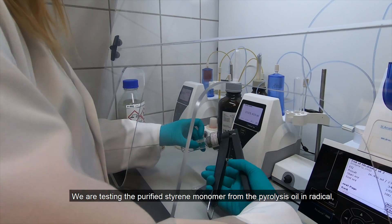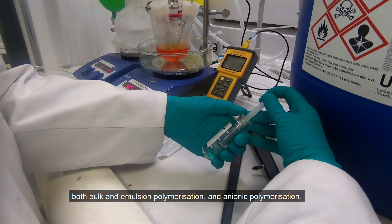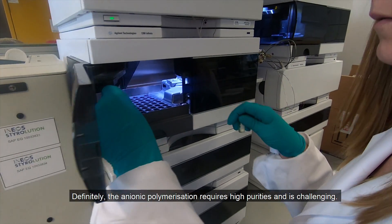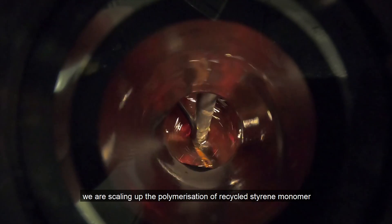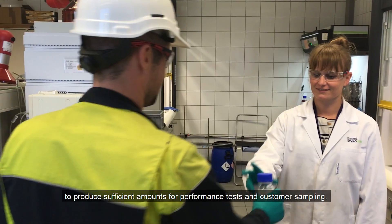We are testing the purified styrene monomer from the pyrolysis oil in radical bulk and emulsion polymerization, and anionic polymerization. Definitely, the anionic polymerization requires high purities and is challenging. In our state-of-the-art pilot plants, we are scaling up the polymerization of recycled styrene monomer to produce sufficient amounts for performance tests and customer sampling.